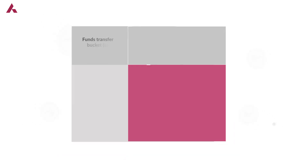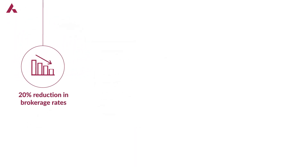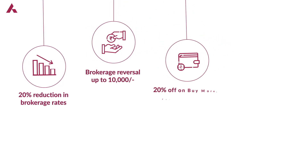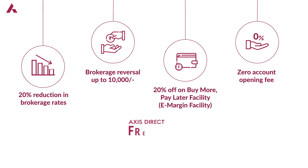The more funds you transfer, the better the brokerage credit on offer. Freedom Plan offers 20% reduction in brokerage rates, brokerage reversal up to ₹10,000, and 20% off on the Buy More Pay Later facility, also known as the e-margin facility.